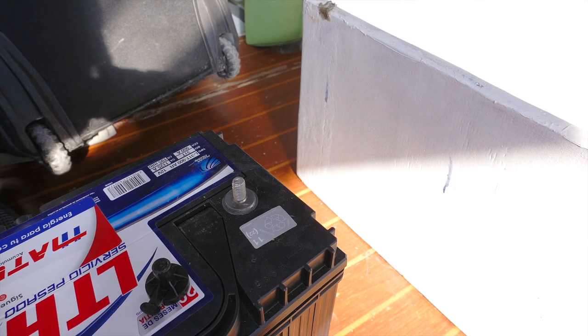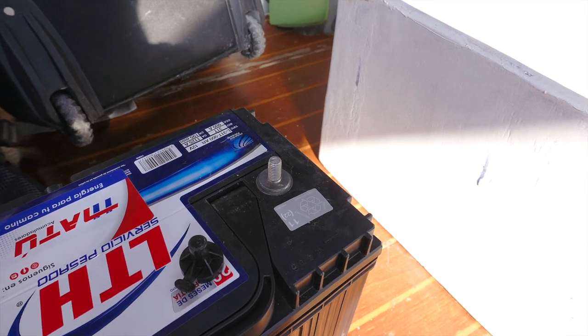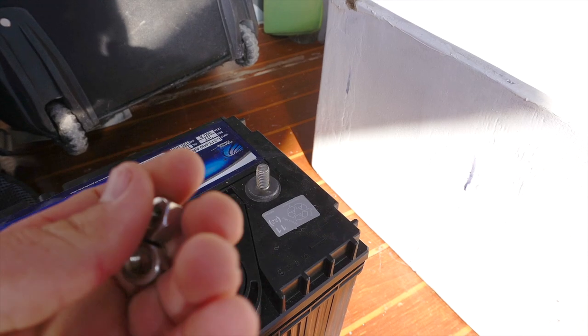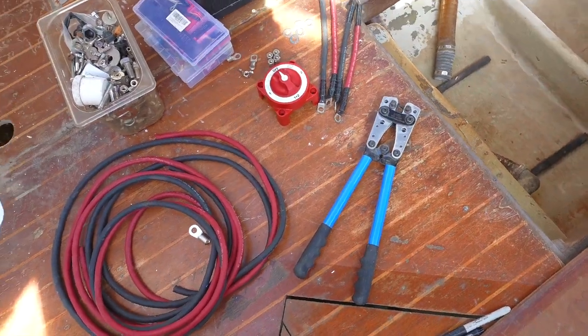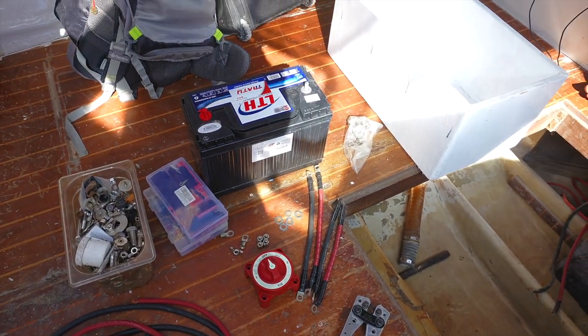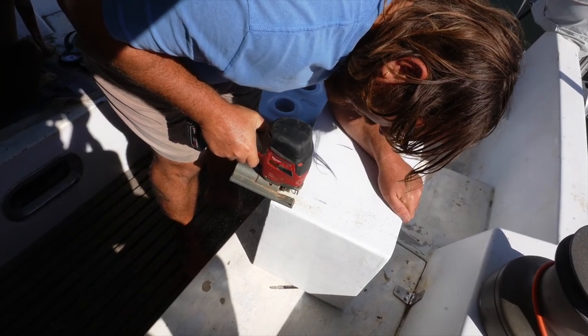Even though the guys were really nice in the shop, I guess the batteries come out of the factory with no nuts. You're going to need these nuts. We gathered up all our needed supplies for wiring up the batteries, including the battery box that I made just last year, but would now need to be cut to fit these larger batteries.